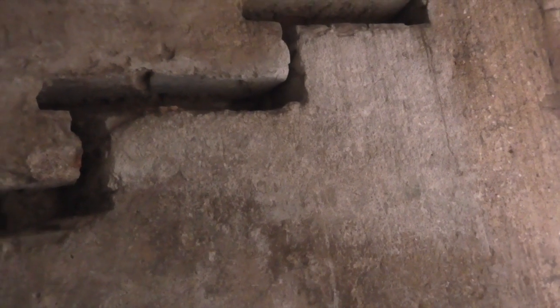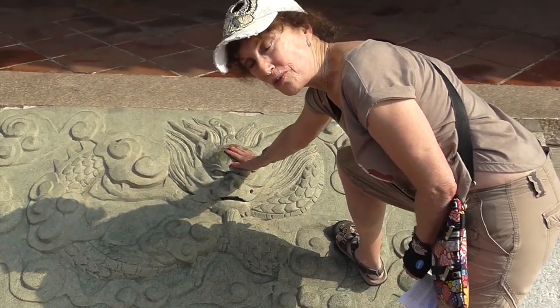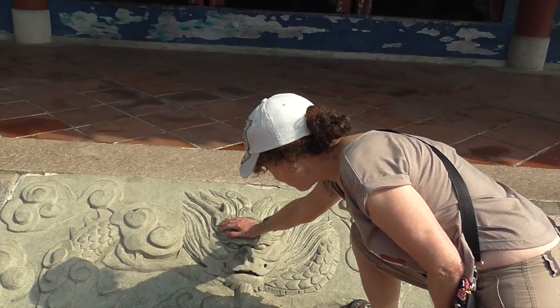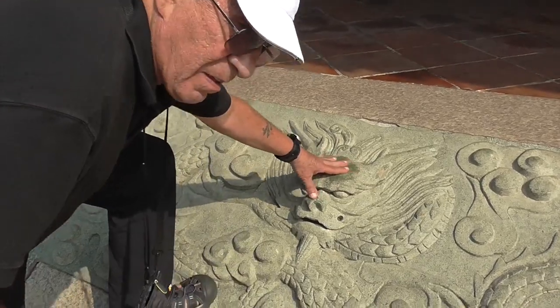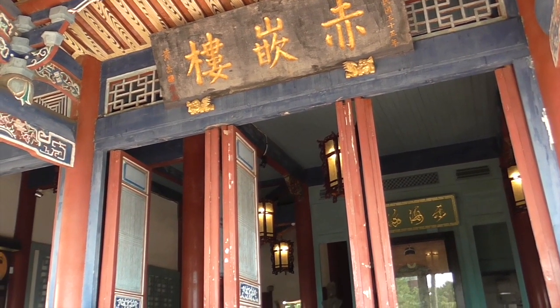This dates from 1653. If you rub the dragon's head here, it's for success — rub the nose, the ears, the head, the eyes, the mouth. It's named the Tower of Savages, or Tower of Red-Haired Barbarians, because the Dutch were fairer.